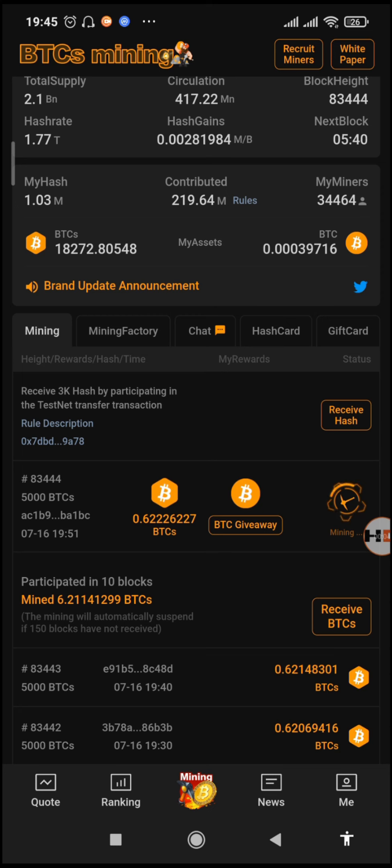Yo, what's up guys, it's your host, The Diaries, and welcome to another video on my channel. On this channel we talk about BTCS all day and every day, and today we have a new update.